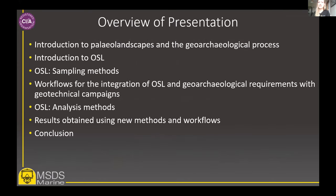This slide contains an overview of our presentation. Broadly, we're going to be discussing the workflow and methods we use in geo-archaeological work and the results from using these methods. We'll look first at paleo-landscapes to introduce them, then the geo-archaeological process and OSL. We're then going to look at OSL sampling methods and workflows which allow for the integration of this and other geo-archaeological analyses within geotechnical campaigns, followed by OSL analysis methods and the results from using these techniques.